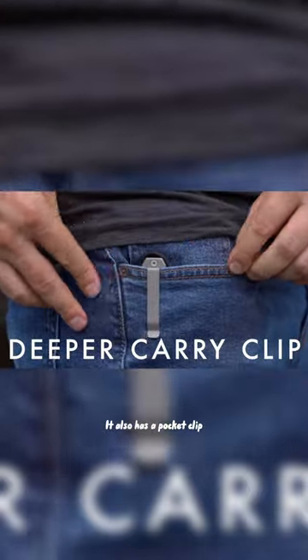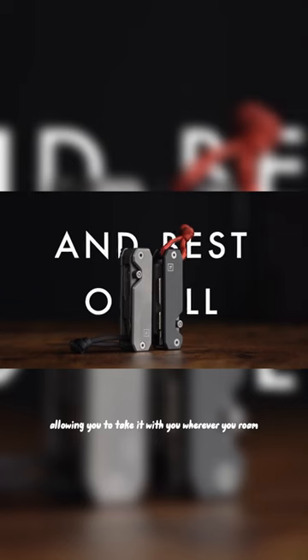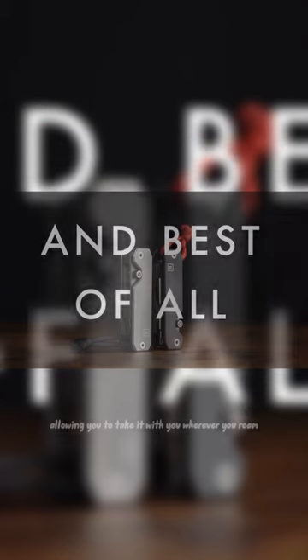It also has a pocket clip, lanyard, and keyring, allowing you to take it with you wherever you roam.